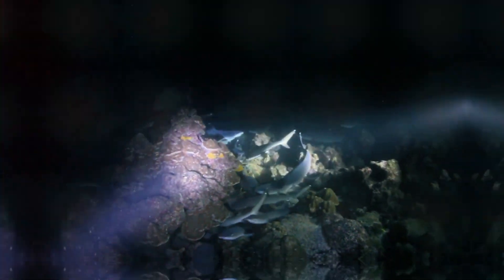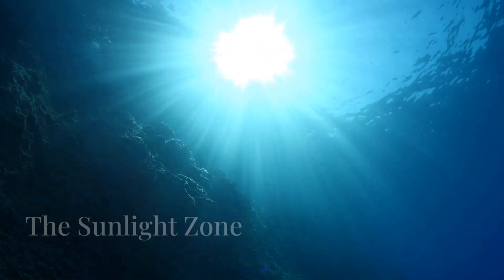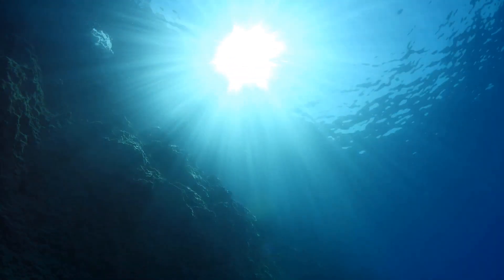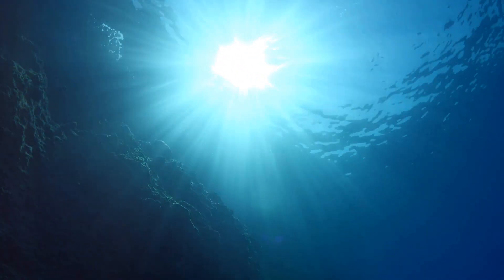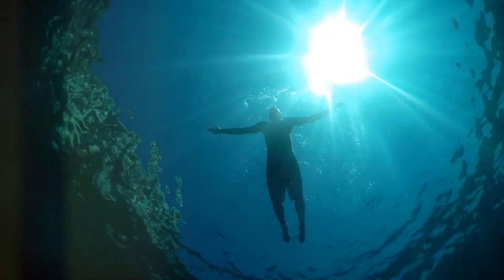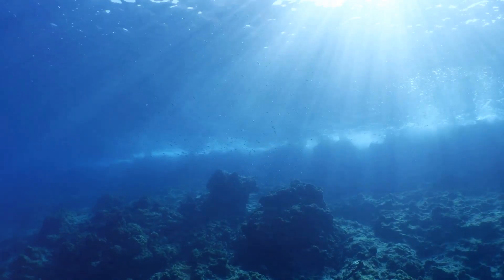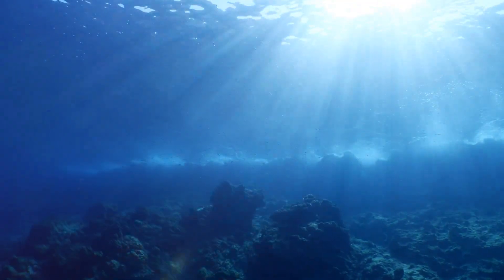First, let's start with the sunlight zone, also known as the epipelagic zone. This is the top layer of the ocean, extending from the surface down to about 200 meters. It's called the sunlight zone because it receives plenty of sunlight, making it the warmest and brightest part of the ocean.